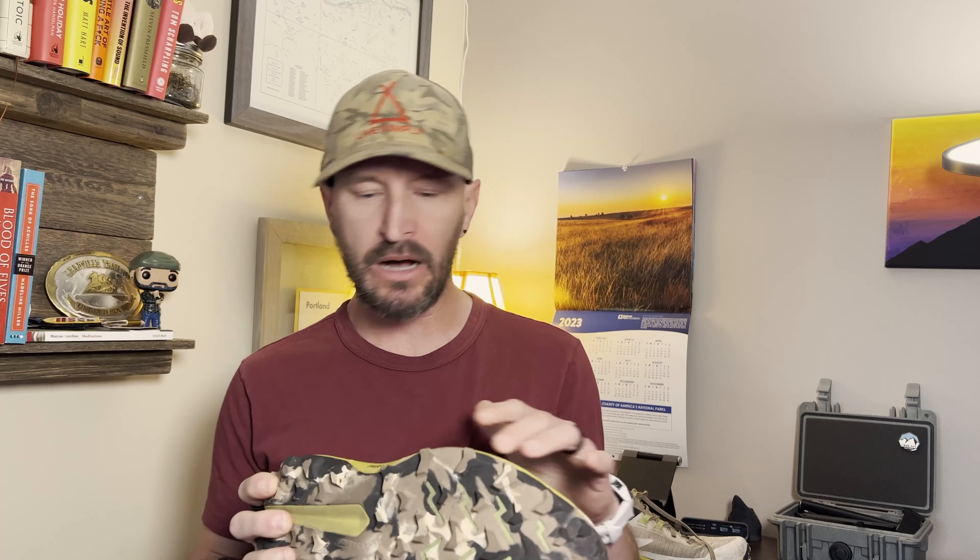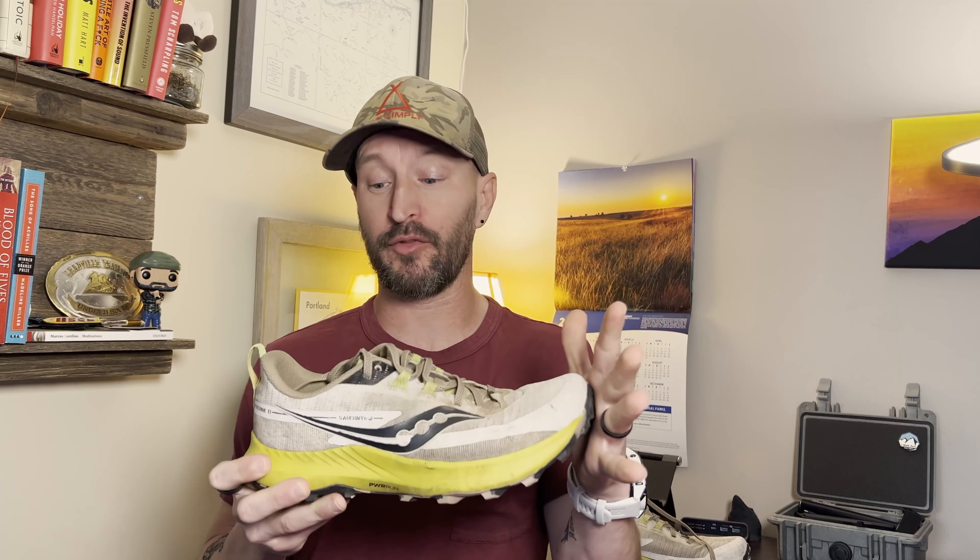Let's start off by talking about the specs. This shoe comes in at about 9.5 ounces. It is a 4mm drop from heel to toe. It has a luggy outsole. It's kind of meant to be low and athletic — a tight fitting type of shoe. It's the 13th iteration of the Peregrine, so it's been around a while.